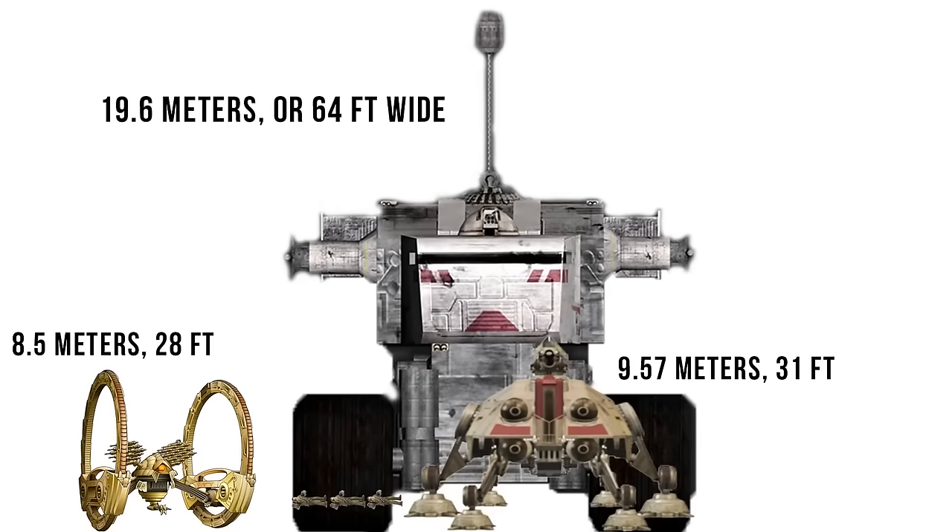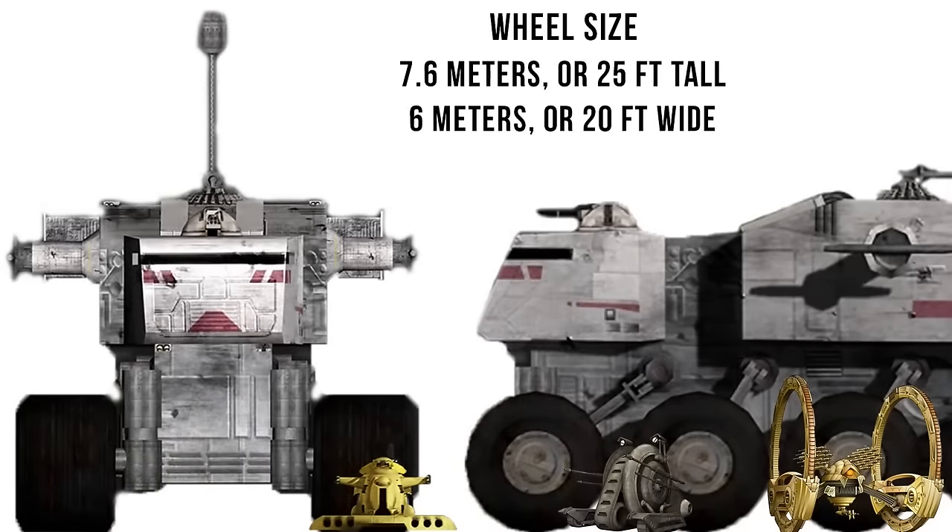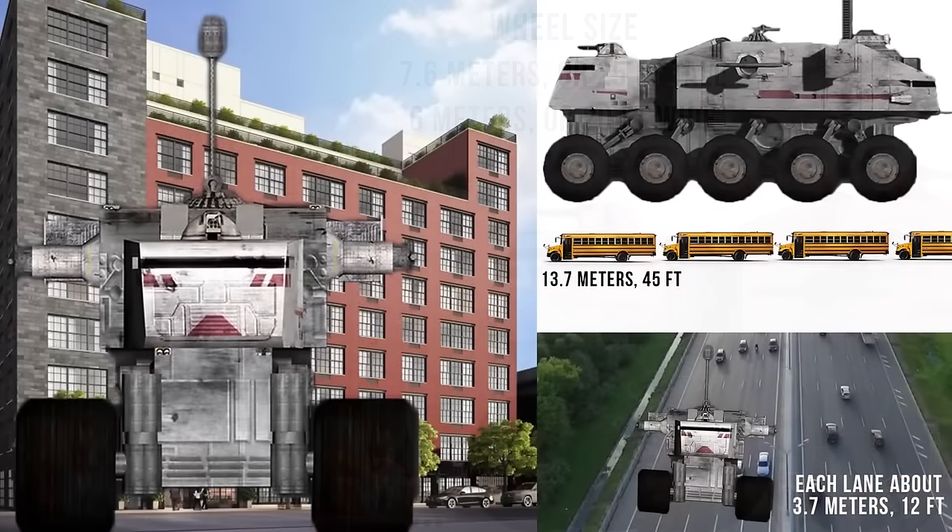Just to show how ridiculous this vehicle is, each wheel was about 7.6 meters or 25 feet tall — taller than a snail tank and nearly twice the height of the A-AT. If the Juggernaut ever landed on Earth, the lookout would be about as tall as a 10-story building, wider than five lanes of traffic, and longer than three and a half school buses, though still nothing on the Bagger 923.